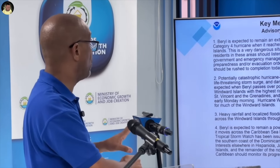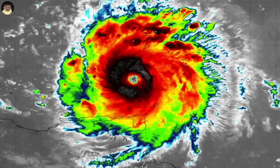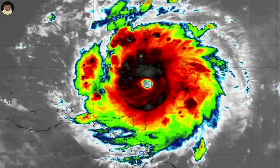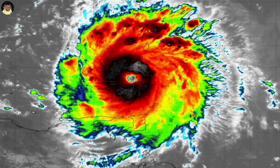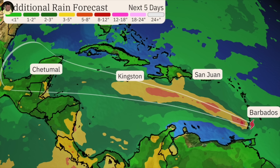The three main messages we want to leave are: first, this is an extremely dangerous Category 4 hurricane moving into the Windward Islands — a very dangerous situation especially for the islands of the eastern Caribbean. Second, it is a potentially catastrophic hurricane with very strong winds, life-threatening storm surge, damaging waves, and very heavy rainfall. Third, the heavy rainfall will extend through the Windward Islands. And fourth, Jamaica is also at risk of heavy rainfall as the system moves closer.